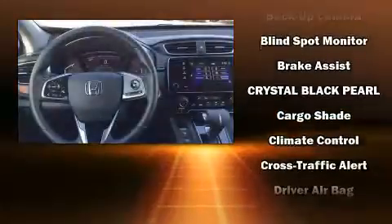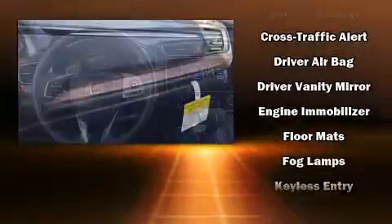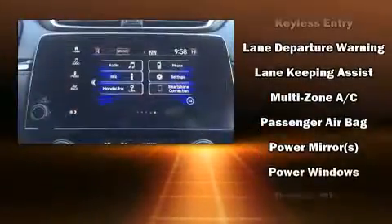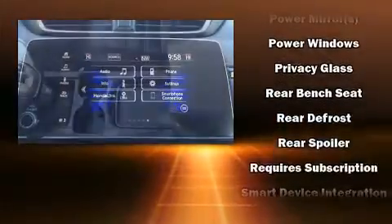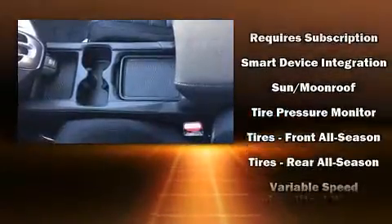Honda ensures the safety and security of its passengers, with equipment such as head curtain airbags, brake assist, a security system, and four-wheel disc brakes with ABS. Adaptive Cruise Control maintains a preset distance behind the car ahead of you, simplifying highway driving and enhancing safety.